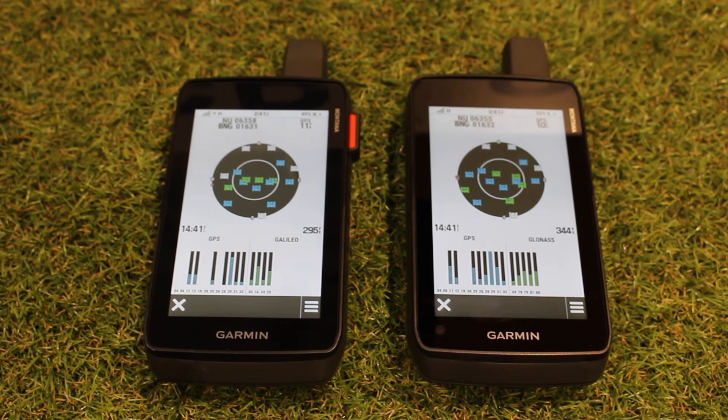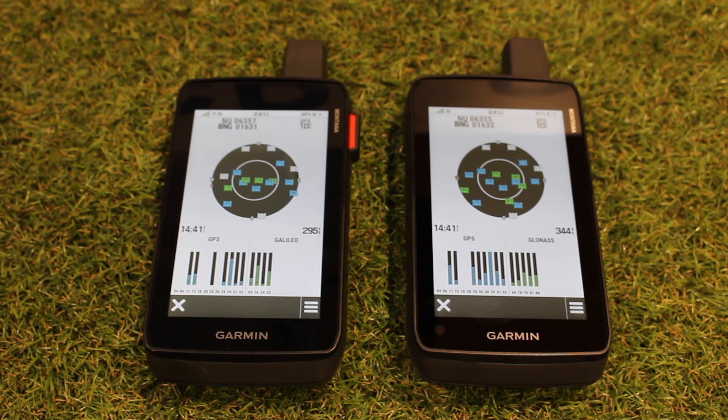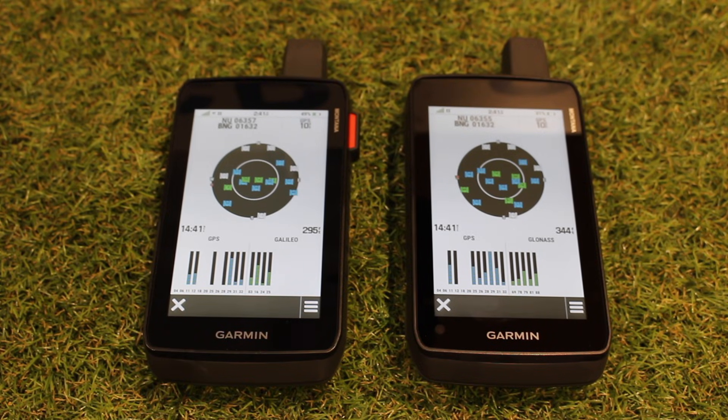This is Andy from GPS Training. In this video, with the launch of the new Garmin Montana 710, 710i and 760i, we thought it would be a nice time to do a refresh on the different satellite systems that the devices can connect to, some of the terminology to do with the satellite systems, and what sort of accuracy we should expect to see.